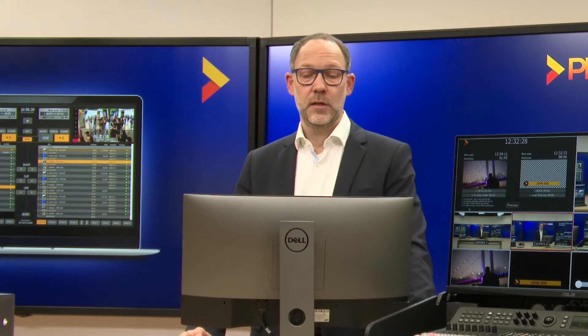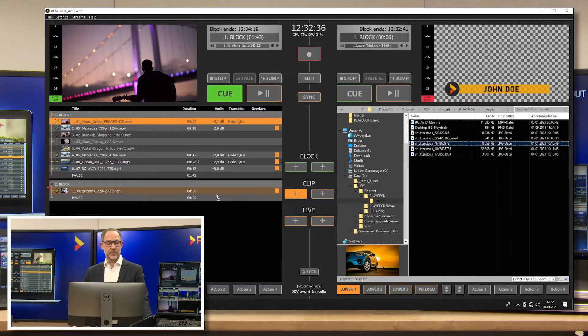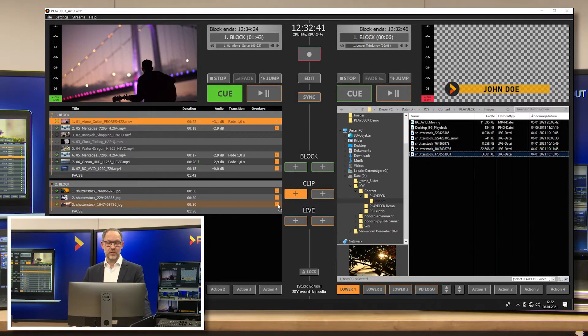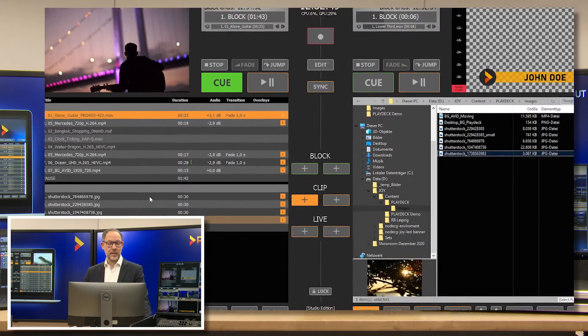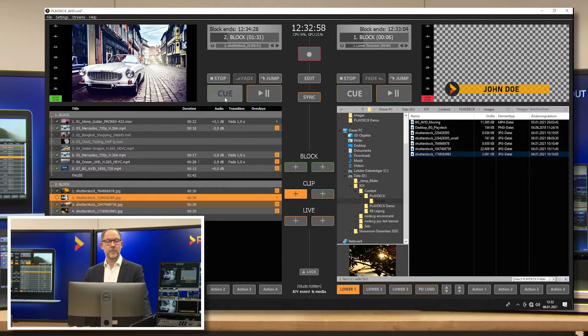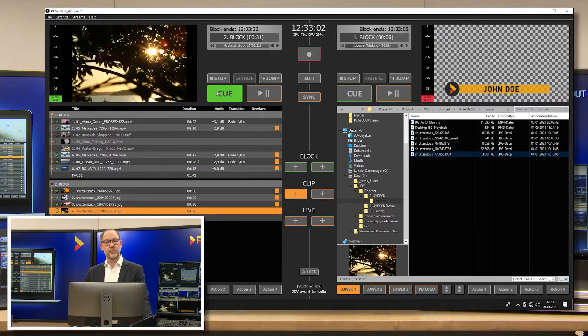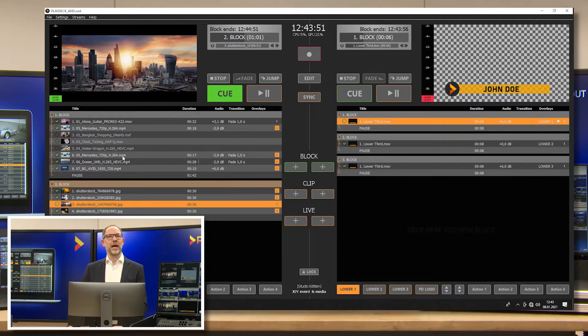Now I'll show you how to apply graphics and even live inputs to the playlist. Just like video clips, you can simply drag and drop graphics into your playlist. You can see from the orange rectangle that the resolution of the images deviates from Full HD, but PlayDeck scales the graphics back to Full HD while maintaining the aspect ratio. In order to use a live input in a playlist, it must first be activated in the settings. Once the live input has been initialized, you can insert it at any position in the playlist, cue it or play it.